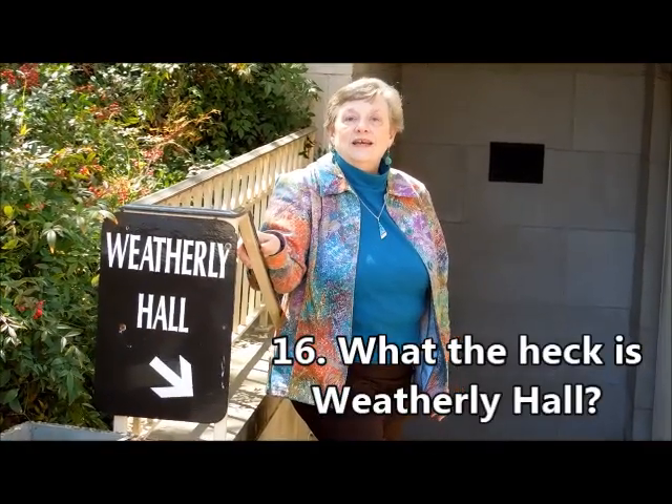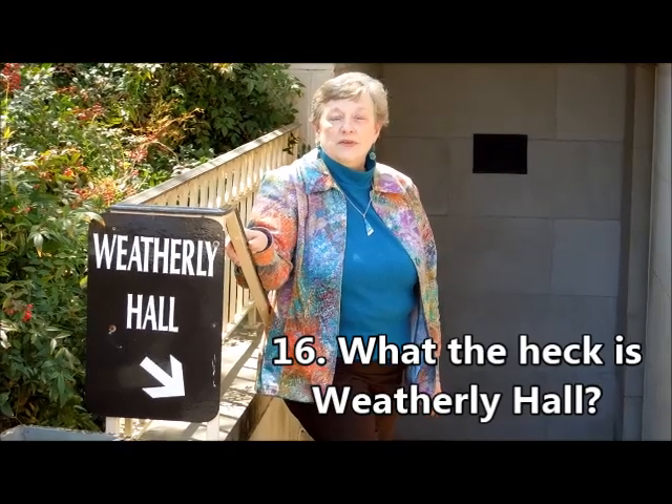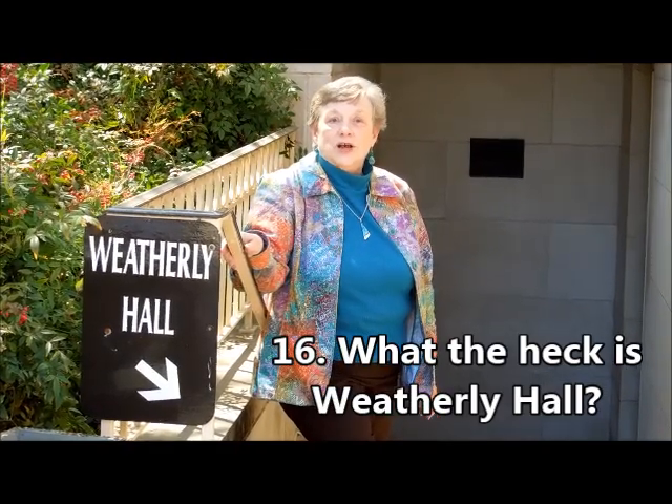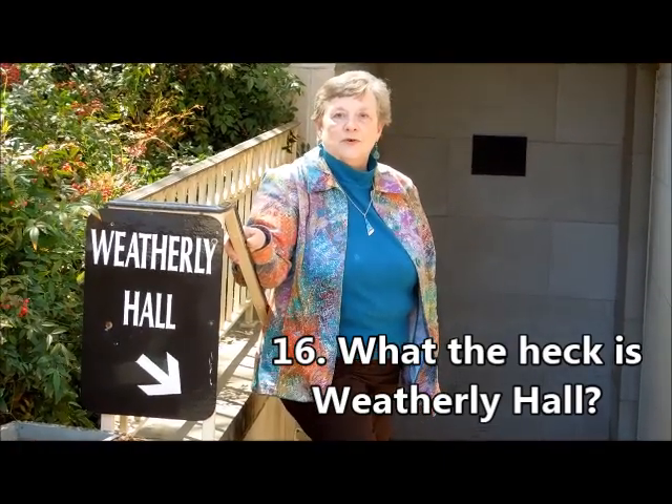Weatherly Hall is a large community room located in the basement of the Bright Building. It was named after John F. Weatherly, whose family gave the funds for Lee Hall.